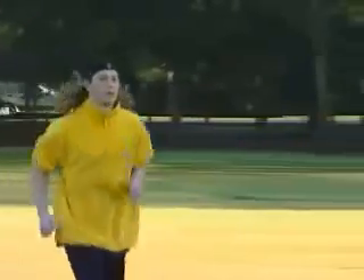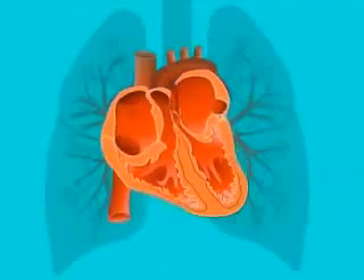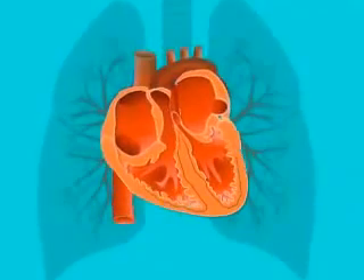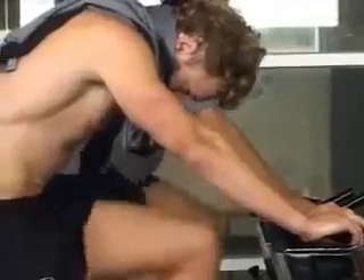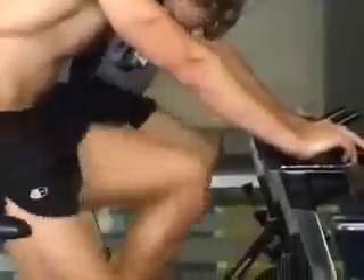The aerobic energy system works by supplying oxygen to the muscles. This is the most complex of the three energy systems and requires the heart, lungs, and whole circulatory system to work. After about 30 seconds of intense physical activity, the aerobic energy system becomes the main source of energy, at which point large quantities of oxygen carried by the blood become available to the muscles.